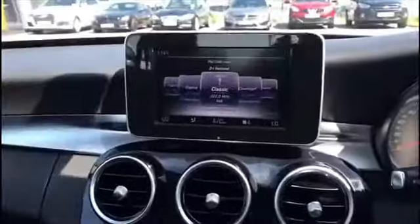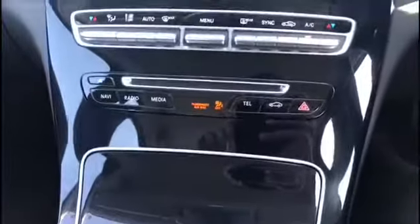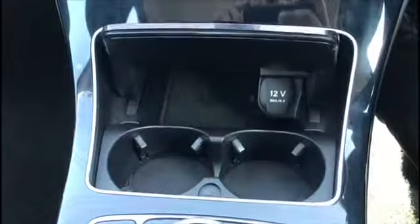It does have a 7 inch colour display in the centre with DAB radio and Bluetooth connectivity — you control that using this here. Dual zone climate control as well, which is controlled from both sides depending on what temperature you want. Little compartment here with cup holders — very convenient.